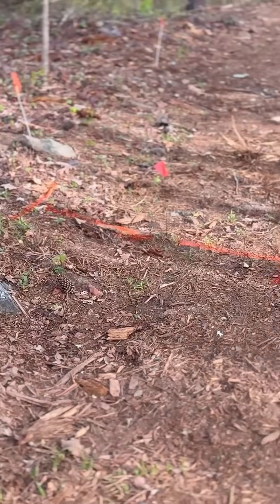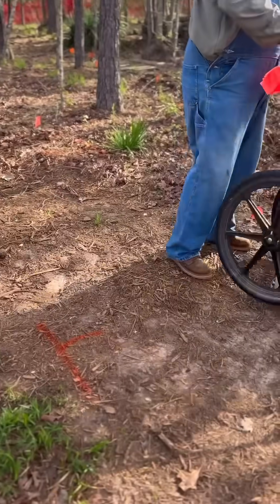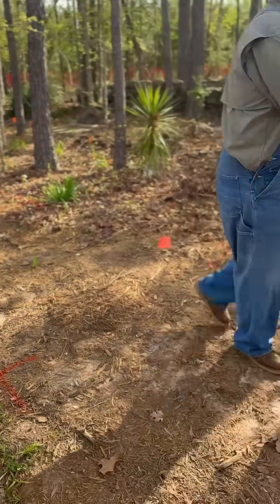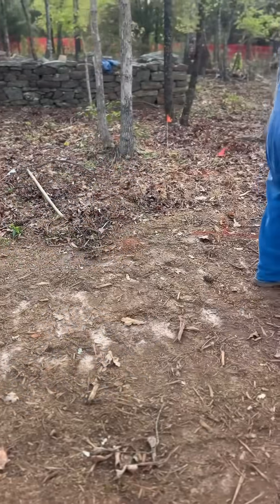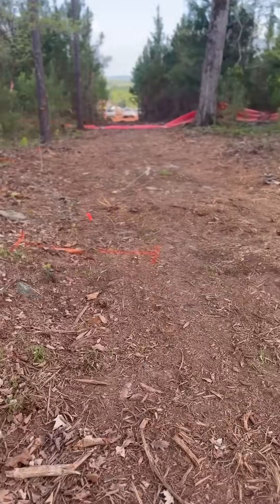The cemetery was previously surveyed, but these burials were not found on the previous survey, so we're finding new ones today. This is again the burial grounds where the people who were enslaved on this plantation were buried. They were not afforded much of a marker at all.